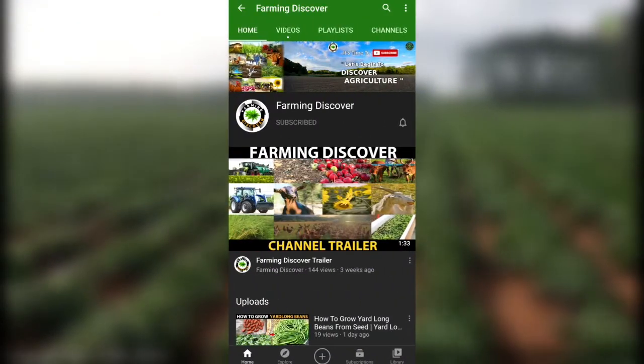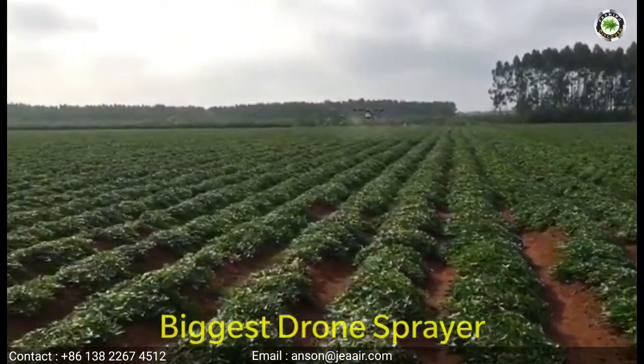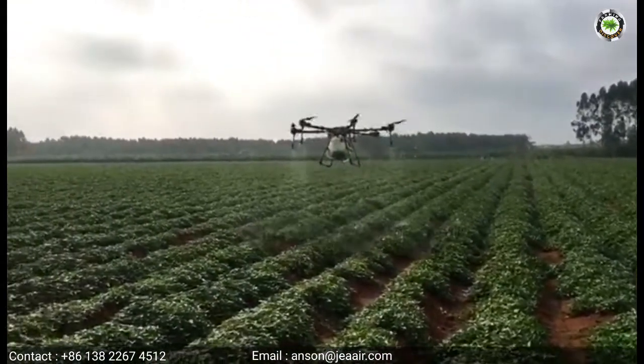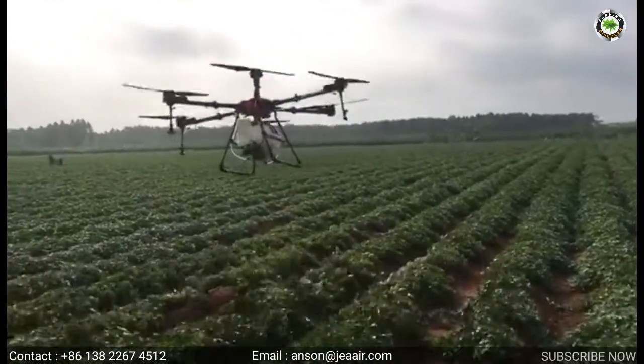Hi, you are watching Farming Discover channel. Now we will show a video on the biggest drone sprayer. An agricultural drone is an unmanned aerial vehicle used to help optimize agriculture operations, increase crop production, and monitor crop growth. Sensors and digital imaging capabilities can give farmers a richer picture of their fields.